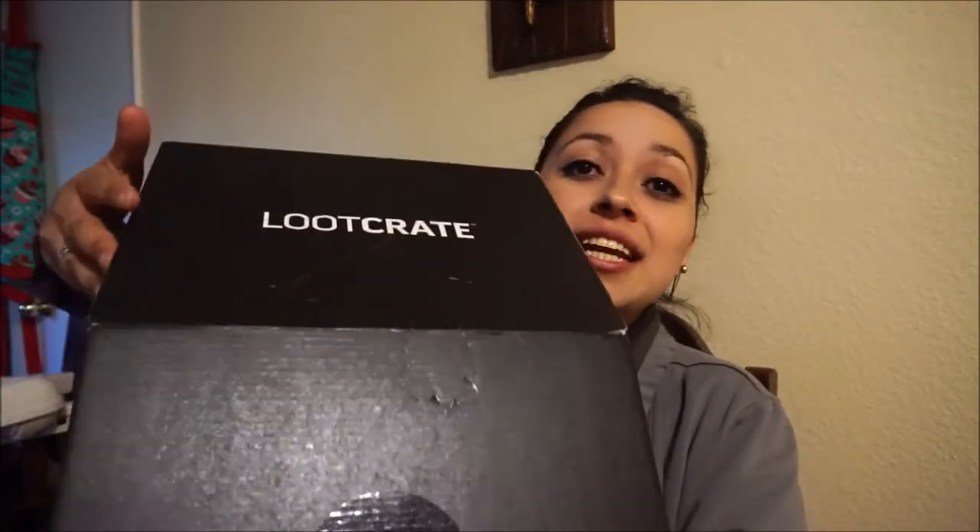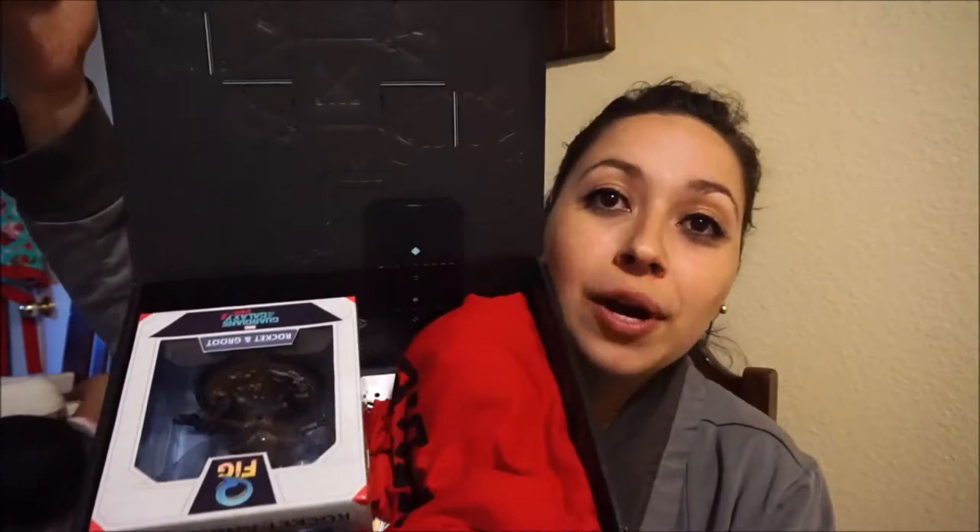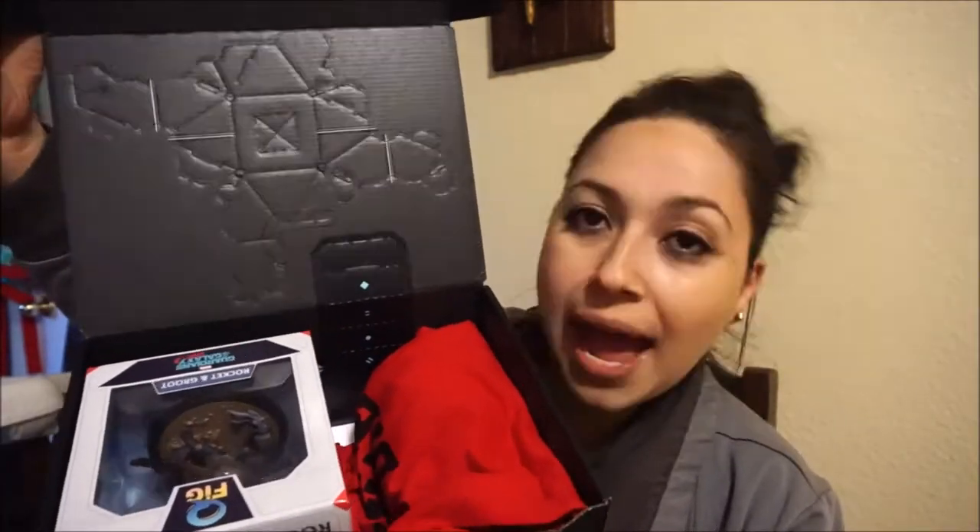Loot Crate for the month of May is Guardians of the Galaxy — one of the ones that we got, and here it is! Today's box is a little bit bigger than other times, so Memo already got excited. It's so black, but here it is — oh my gosh, she said I was going to love it.